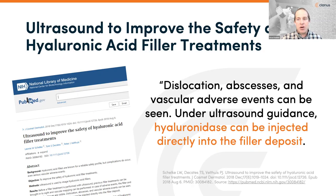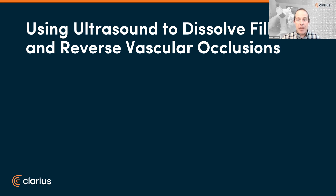There's an evolving literature around using ultrasound to improve the safety of filler procedures. Before treatment, ultrasound can identify previous filler, enable vascular mapping, and detect complications such as dislocation, abscesses, or vascular adverse events. Using ultrasound to guide injection or treatment can rapidly help and focus the treatment. We'll now jump into the first segment on dissolving fillers.